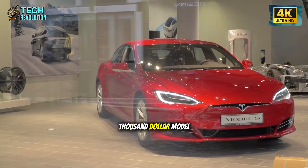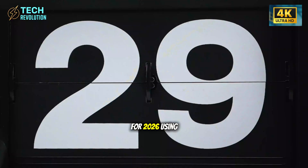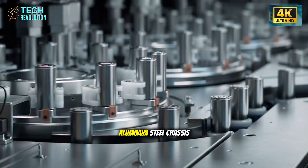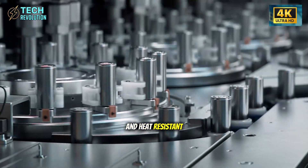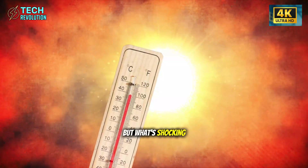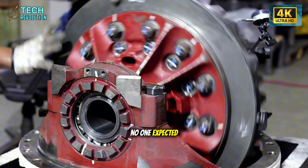Tesla's $25,000 Model 2 SR is finally here for 2026, using actual Starship tech — aluminum-steel chassis and heat-resistant composites straight from SpaceX. But what's shocking? Three radical upgrades no one expected.